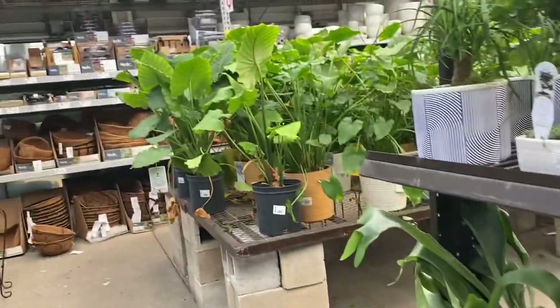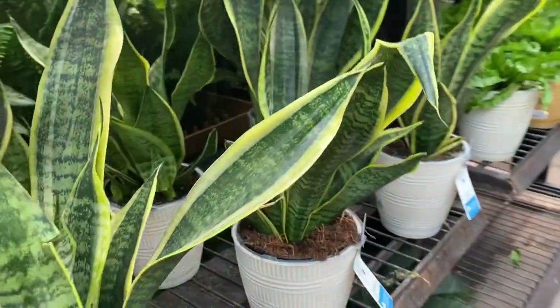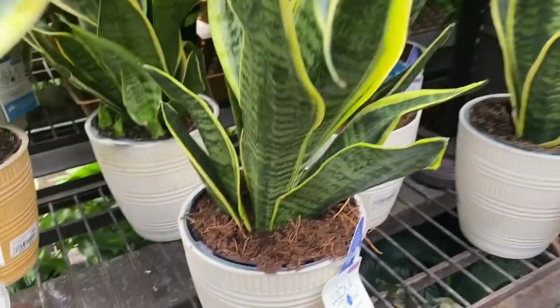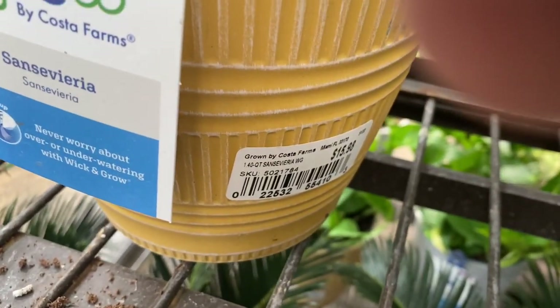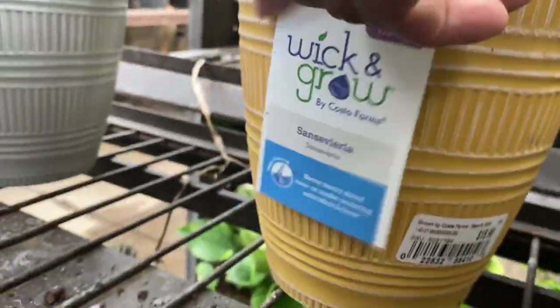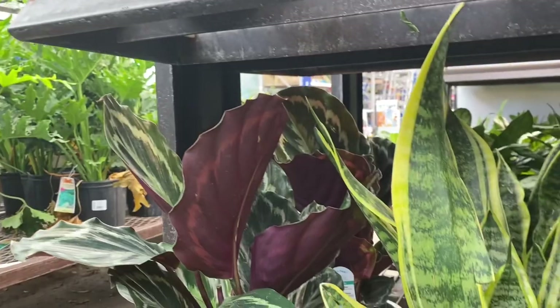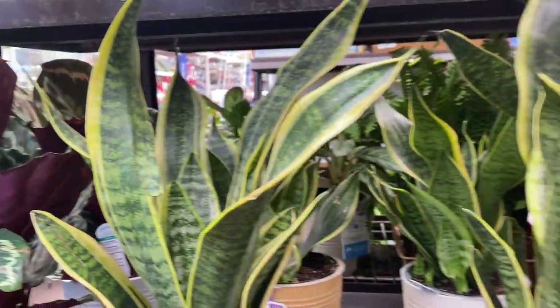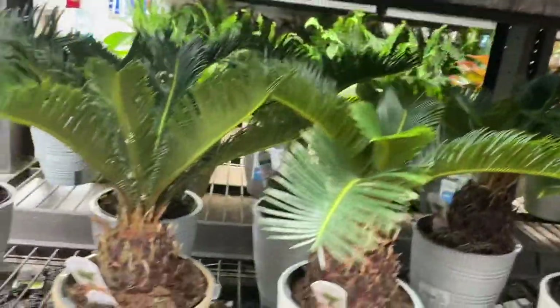Let's see what else we can find over here. Everything looks really healthy. We have some snake plants in the wick and grow plastic pots. I think it looks like $15.98, so about $16. Not bad — though I think you could definitely beat that price in a plain grow pot. But I'm all in favor of that wick and grow pot.